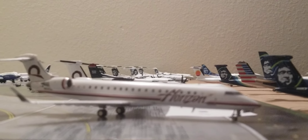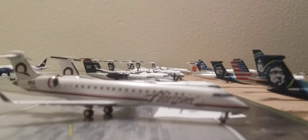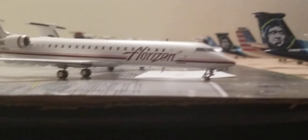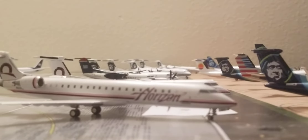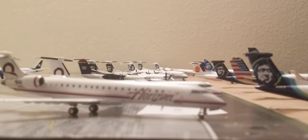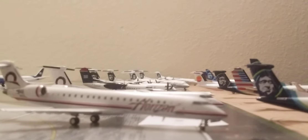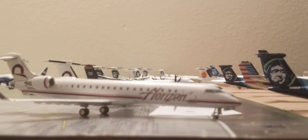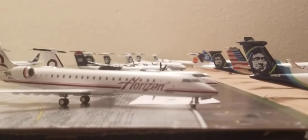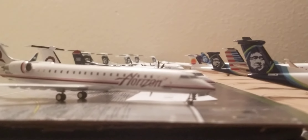This concludes my entire one to two hundred plus one to two hundred fifty collection video. I hope you enjoyed it. If you haven't already, please like and subscribe to Ronin Aviation, and hit that notification bell to be alerted of all new Ronin Aviation videos uploaded in the future. Thanks for watching and I'll see you whenever I decide to upload a video. Bye!